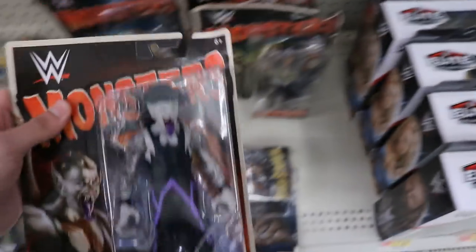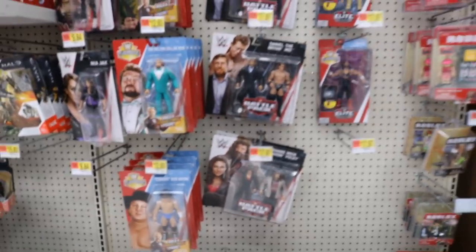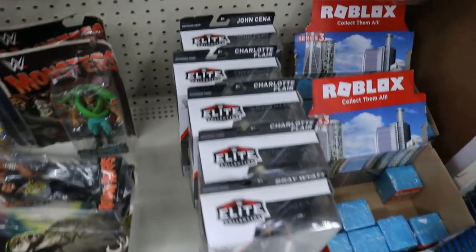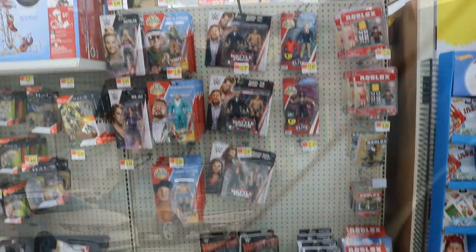Got Jake the Snake, got the Undertaker — they always got to throw Undertaker in there. And then they got the Big Dog; I actually like that head scan, I wish we could repaint it or something. Besides the Monsters though, I don't think they have anything we're looking for. Got some Elite 54 right here, full set besides Rich Swann I believe. But yeah, that about does it for Walmart.